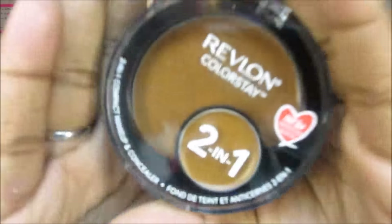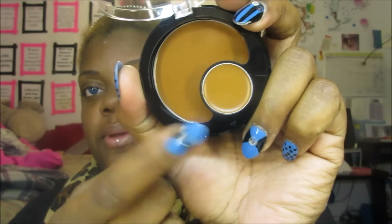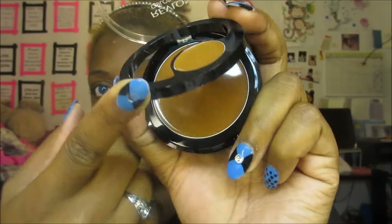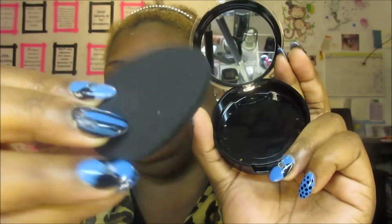Before we get into it, I have been looking for this foundation in my shade forever. This is the Revlon Colorstay 2-in-1 compact makeup and concealer. I got shade 14 Cappuccino, because that's my shade in the Colorstay liquid. It's a really cool compact — the first section has a concealer slightly lighter than the foundation, then a cream foundation, and a nice mirror and sponge. New drugstore foundations with a woman of color option? I'm all for it.